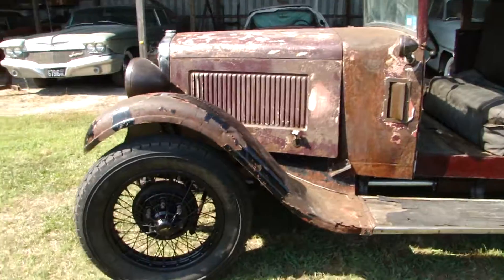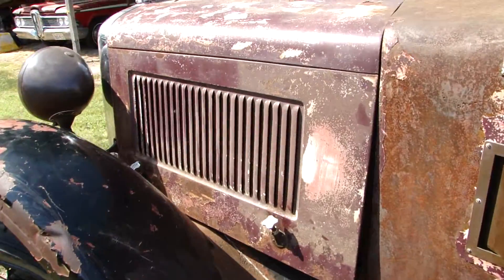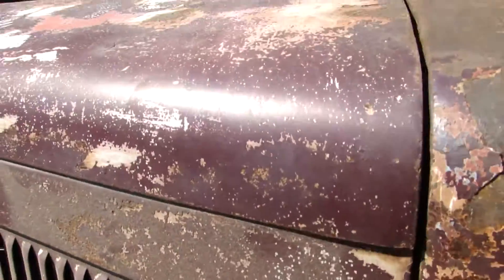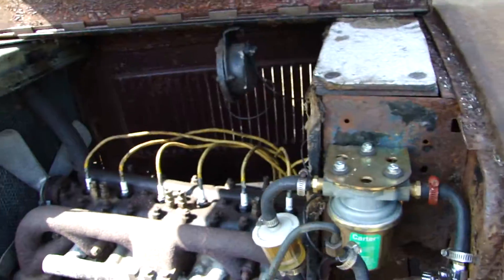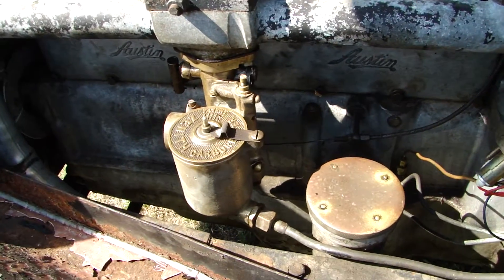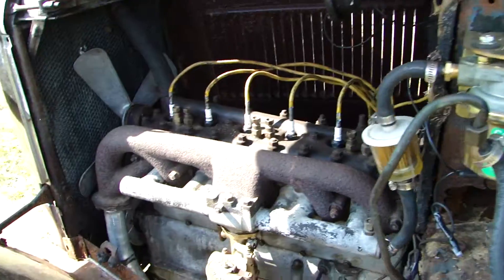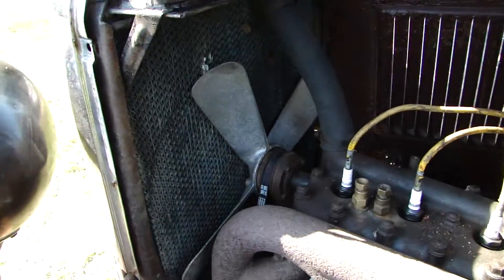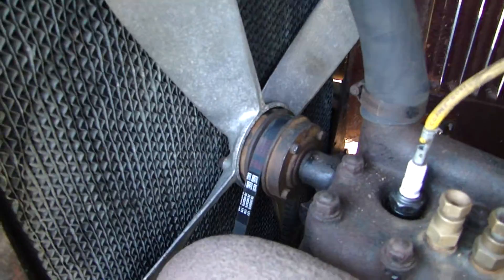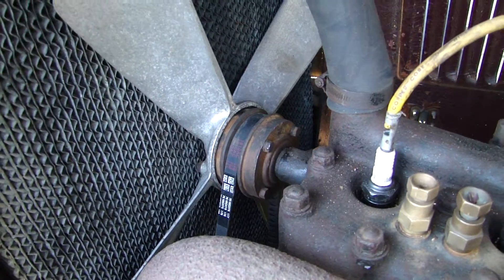It's got plenty of rust. I had to put an electric fuel pump — the auto vac is missing. Apparently, according to the parts book, it came with a V-belt for export, which is a pain in the neck to put on.